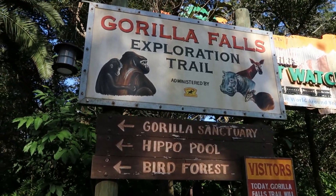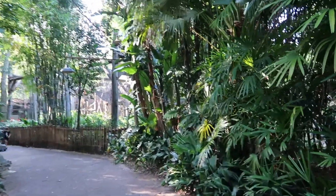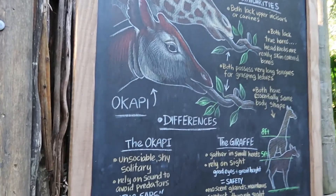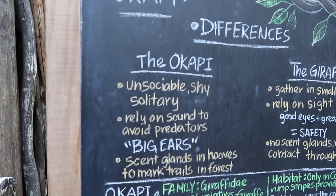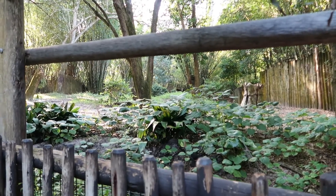Because you can get two drinks per ID and I didn't want to wait in line again. Let's see what animals we can find on the gorilla trail. They said no food, but they didn't say no drinks — I asked, and he let me in holding a beer, but he said cover it when I get to the birds. The sign mentions the okapi: unsociable, shy, and solitary.